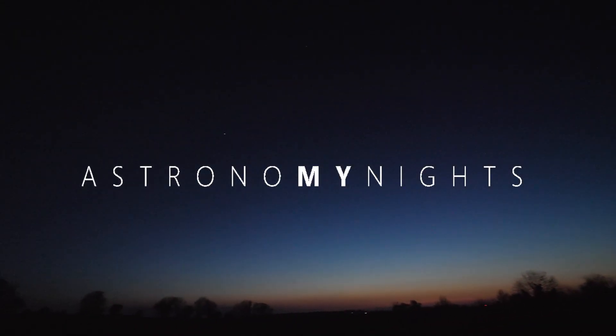Hello and welcome to My Astronomy Nights. I'm Derek and in this video I'm looking at Lyra's Messier catalogue members, M56 and M57.